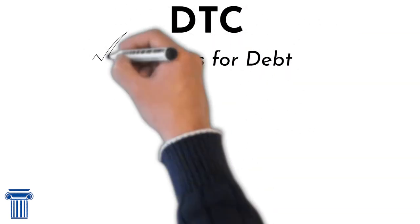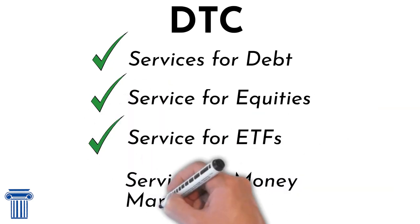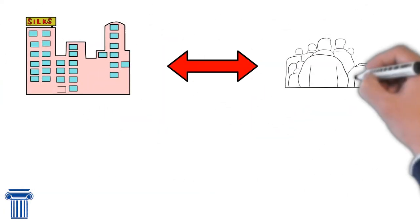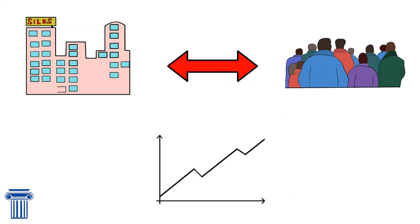Ultimately, DTC provides numerous services for debt, equities, ETFs, and money market eligibility. So, there are numerous benefits to becoming DTC eligible. It makes it easier for companies to attract investors and it can make it easier for companies to raise capital. Therefore, you might be interested in becoming DTC eligible as well.